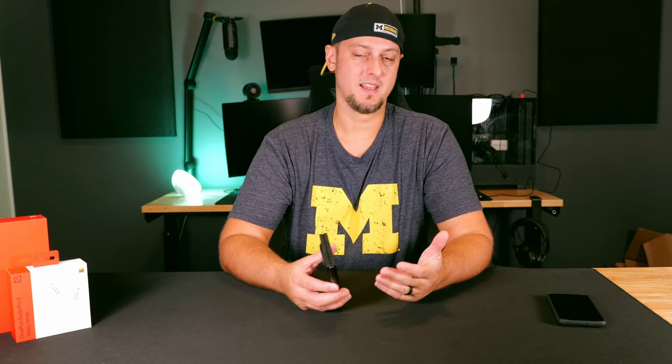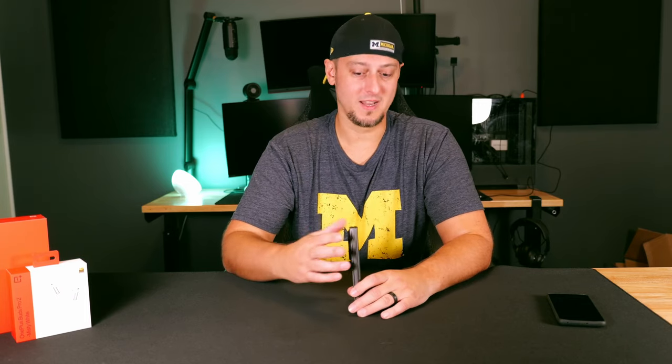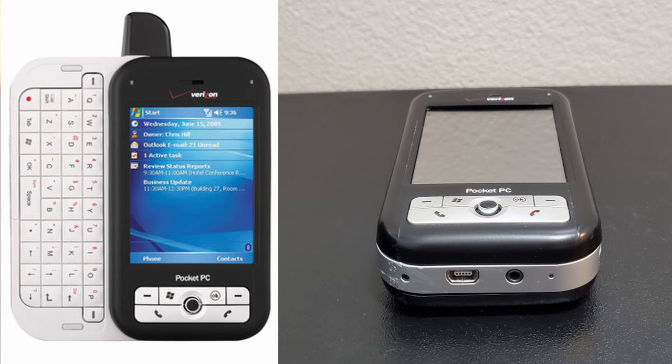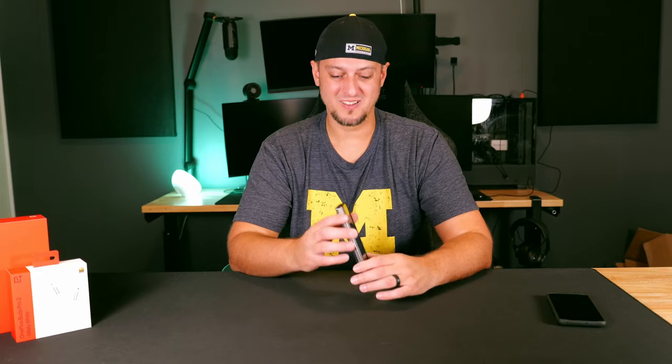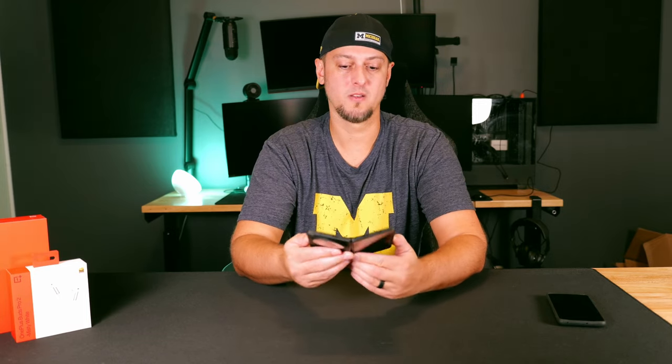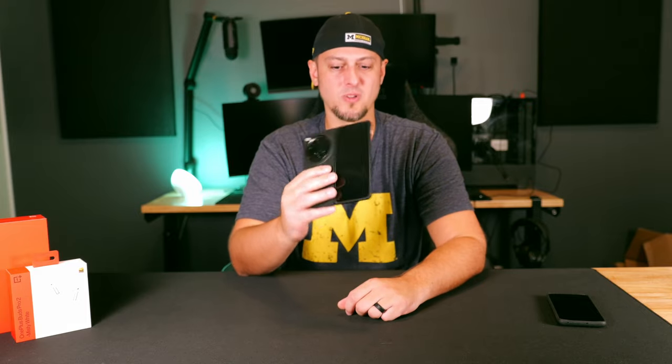The phone feels bulky in my hands. It is the lightest foldable device in North America, but that does not mean it is a light device by any means. It feels like a double-wide phone — I compare it to my very first smartphone, the Verizon XV6700, which had a slide-out keyboard and a stylus. While it feels heavy folded, I will give it credit that the weight disperses pretty well once you open it up.